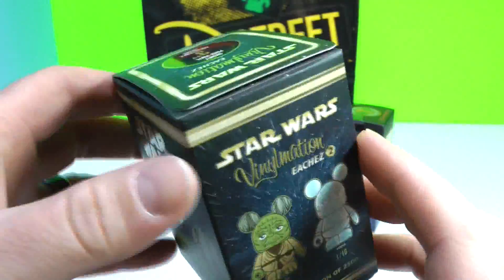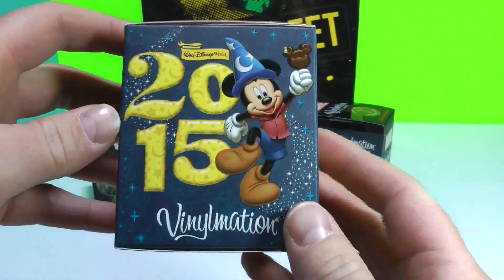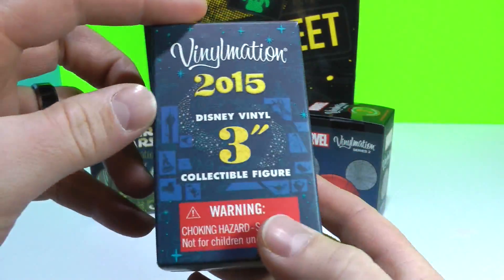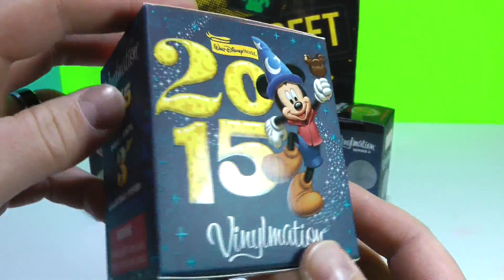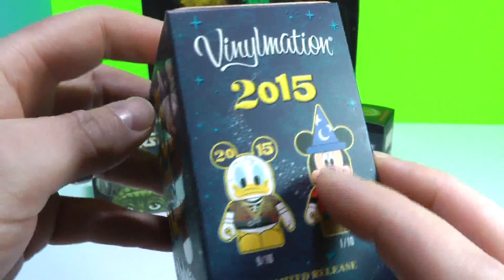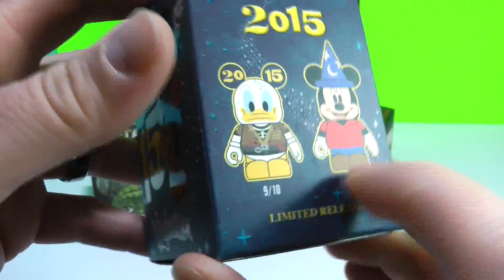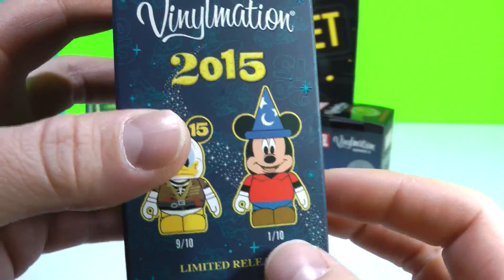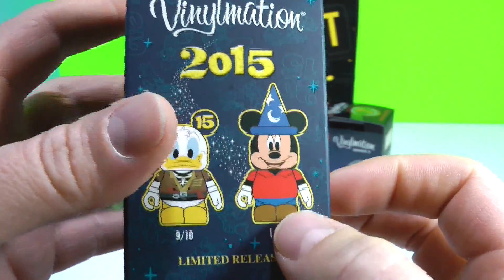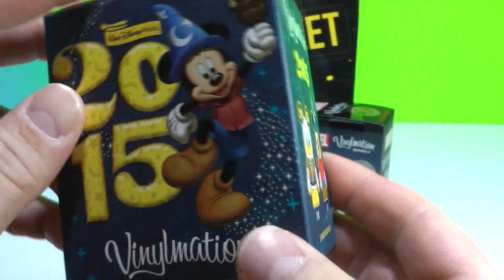I hung out there for about 45 minutes and talked to some very cool people. We also got a 2015 Vinylmation from the Disney Parks — I think we got this at Magic Kingdom at the Art of Disney. There is Donald here, it says 2015 on his ears, 9 of 10. You can also get the chaser variant, which is a very cool Mickey with his magician hat on — 1 of 10, limited release.